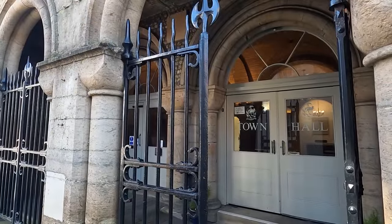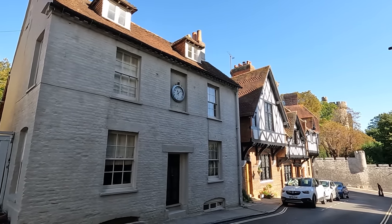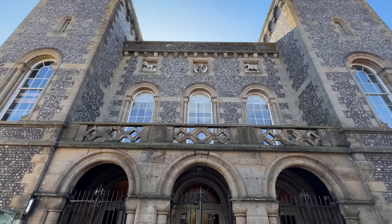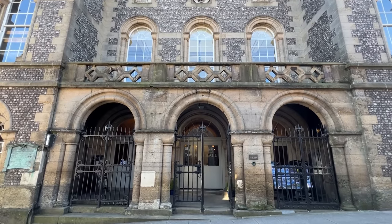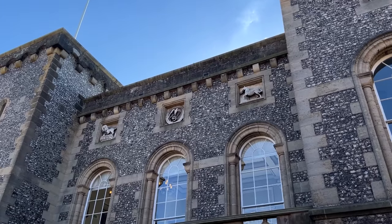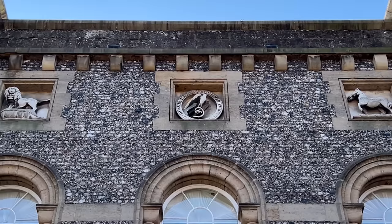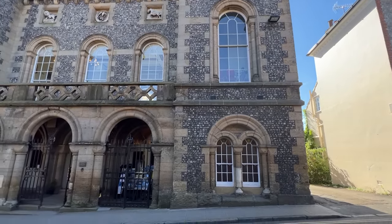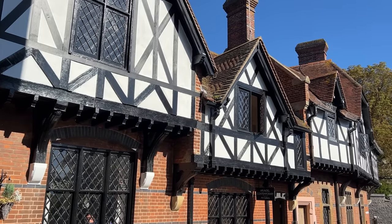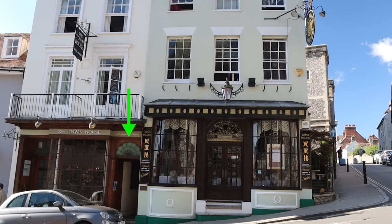The Town Hall is on Maltravers Street, just back from the High Street. It was built in 1836 by the 12th Duke of Norfolk and designed by Robert Abraham. Its flint and sandstone facade make it a very imposing building. An underground passageway linked the hall to a jailhouse — the Arundel Town Hall prison, also built in 1836, was used to house inmates convicted upstairs in the courtrooms. The jail is now a very unique comedy club, believed to be accessed through the alleyway between the Town Hall and the China Palace restaurant.